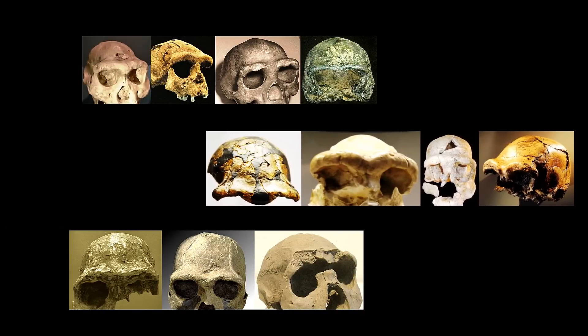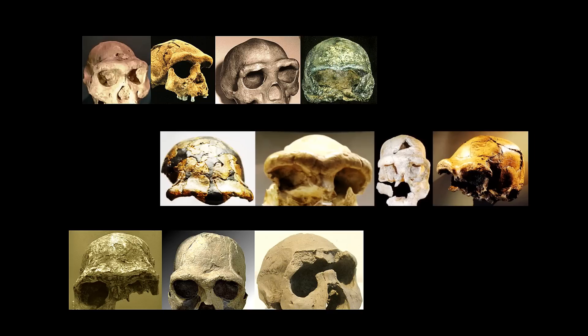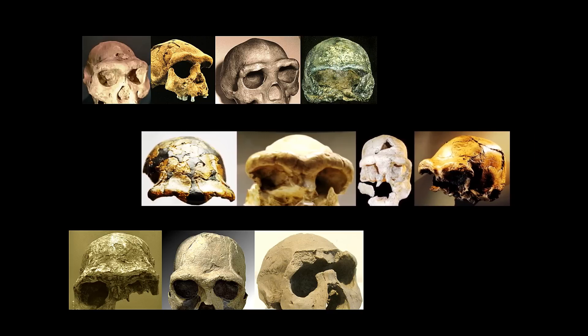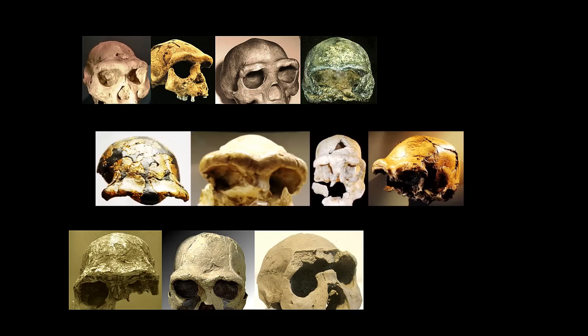There are many questions regarding this unique feature. Why did ancient humans have such large brow ridges? What purpose does this feature serve? Is the lack of brow ridges related to self-domestication in modern humans?